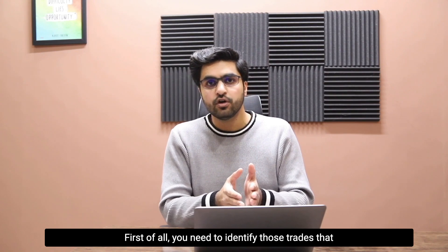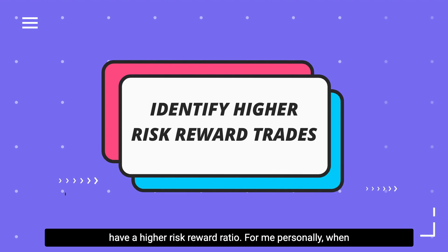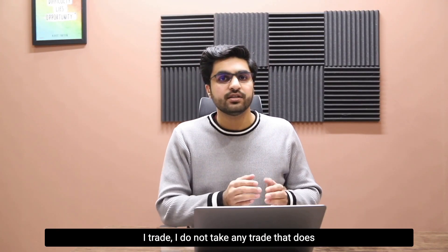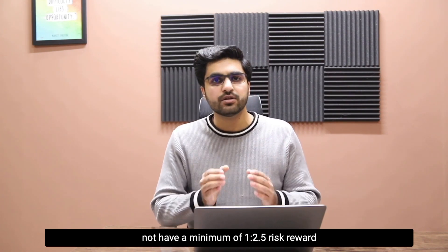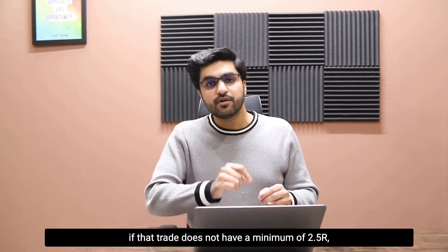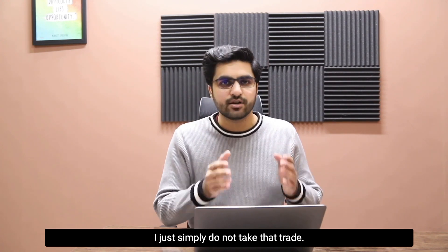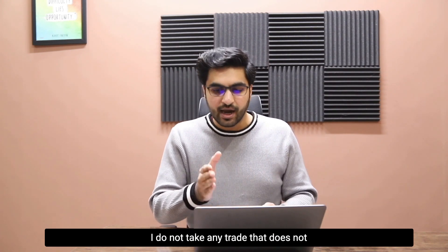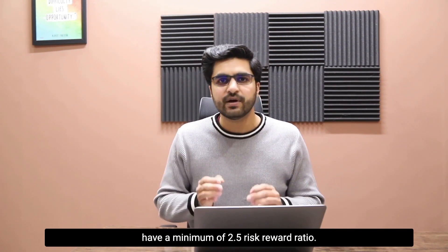First of all, you need to identify those trades that have higher risk-reward ratios. Personally, when I trade I do not take any trade that does not have a minimum of 1 to 2.5 risk-reward ratio. No matter how well the trade setup looks, if that trade does not have a minimum of 2.5 rewards I simply do not take it — I just let it run and see how the market moves.